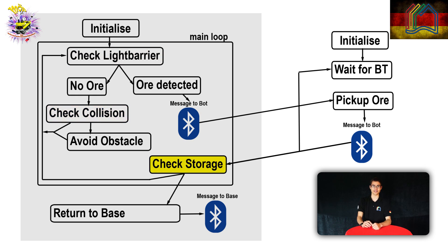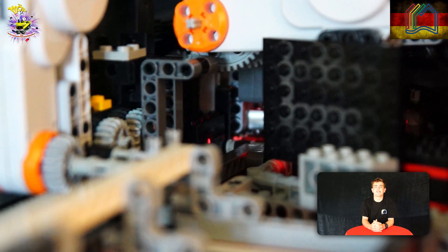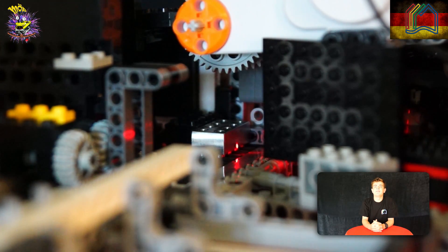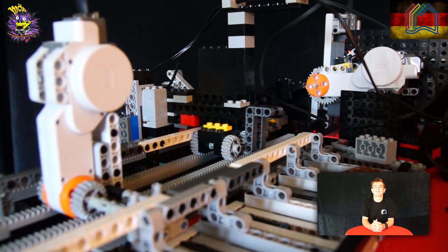If it detects that it is full, it will return to the base and hand over the storage unit. The analog brick first aligns the ore before performing a conductivity test to distinguish between stone and metal. In case of a metal, it then uses reflection measurement to decide on the type. Afterwards, the ore is sorted into the right slot.